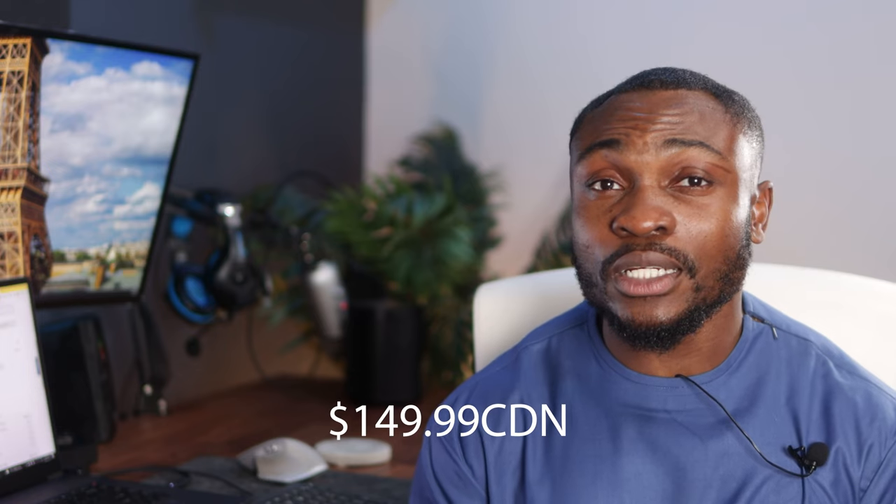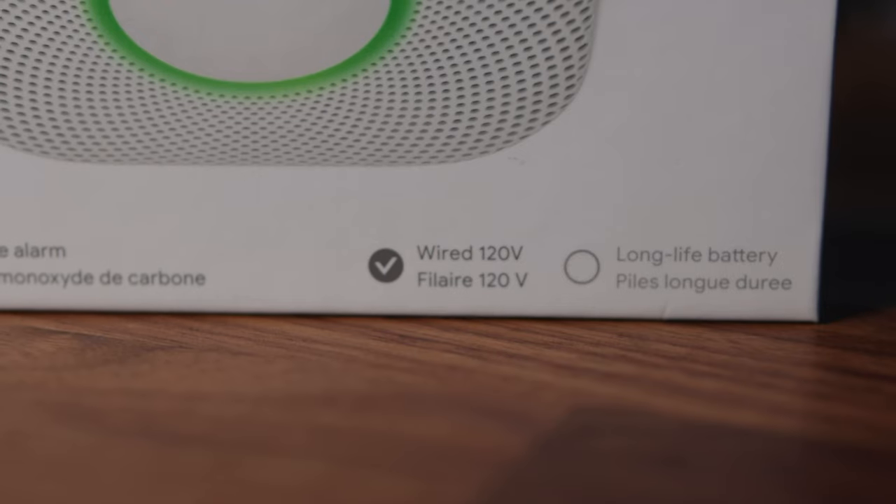This thing starts out at $149 Canadian, and you can get it in either the battery or the wired option with battery backup. The battery option runs purely on battery — for houses that were built a long time ago and not wired for smoke detectors. Newer houses come with the wired option. You should always go with the wired option with battery backup if your house permits.